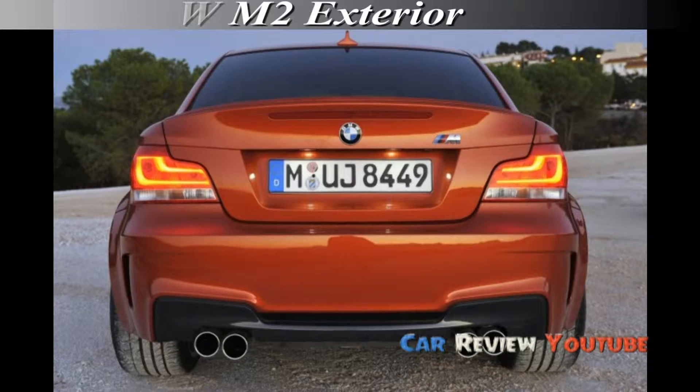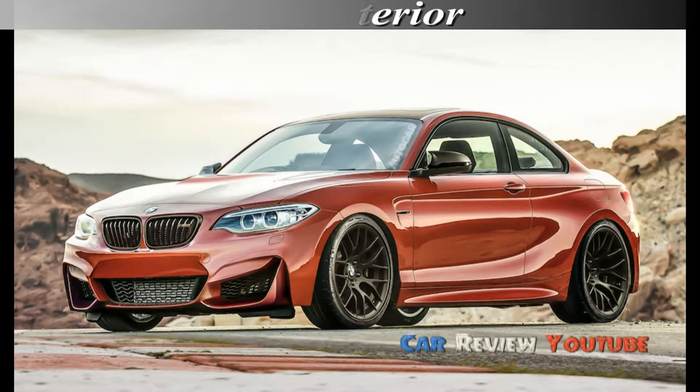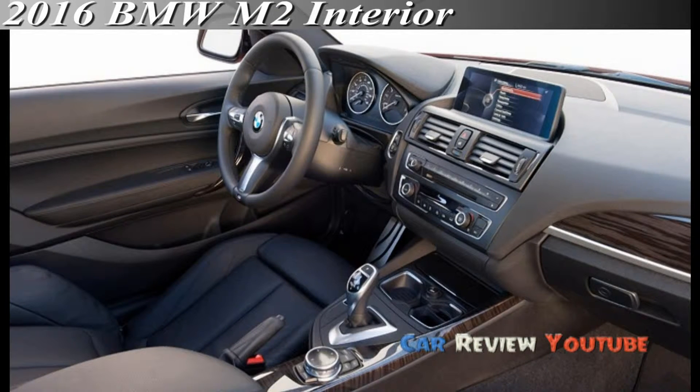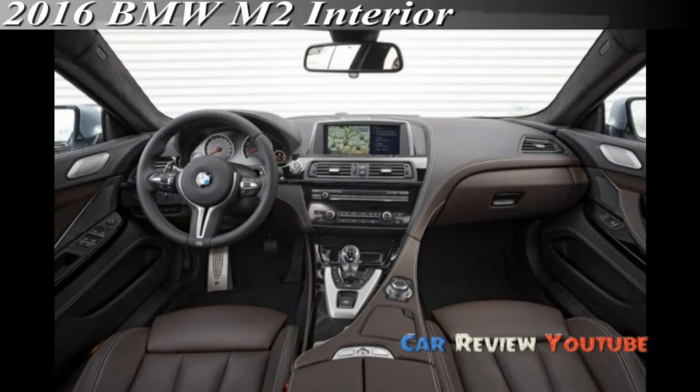The M2 was conceived under outgoing M GmbH Chief Friedrich Nitschke, and we doubt that his successor will change the purest approach of the new model, which is moving close to market launch. The 2 Series stands on a rear-wheel drive platform that also underpins almost all of BMW's larger model lines. We expect many chassis components of the M2, codenamed F87, to be shared with the M3 and M4 instead of the regular 2 Series. Keeping the sticker price below that of the M3 and M4 is an issue, and the level of sophistication will be somewhat lower.